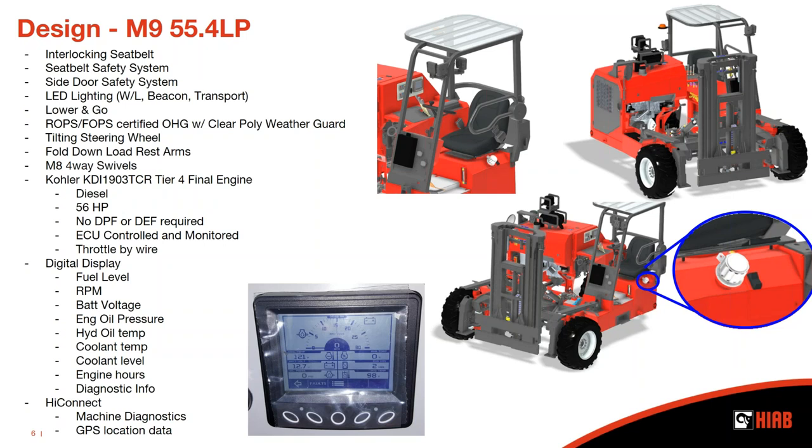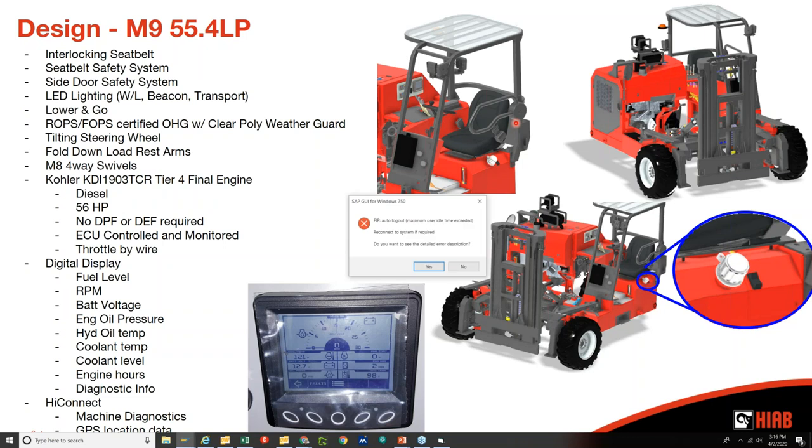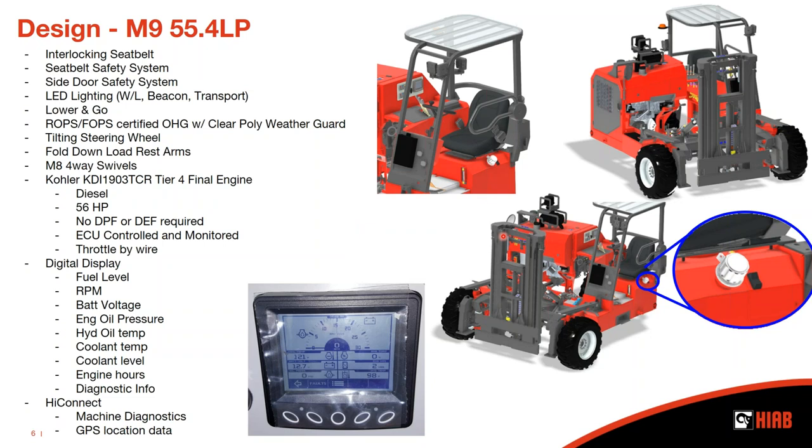We've added what we call our seatbelt safety system. It incorporates a seat presence indicator in a simple logic circuit that looks for seat presence prior to seatbelt fastening. If the machine does not see it happening in that sequence, an audible alarm is triggered — a real in-your-face alarm. We've also tied the side door into that system. If the side door is left in the up position, it triggers an intermittent audible alarm to let the operator and everyone around them know the side door is left open. And LED lighting all the way around — work lights, beacon, and transport lights are all LED, giving very low power usage, very low heat buildup, and maximum life on those components.